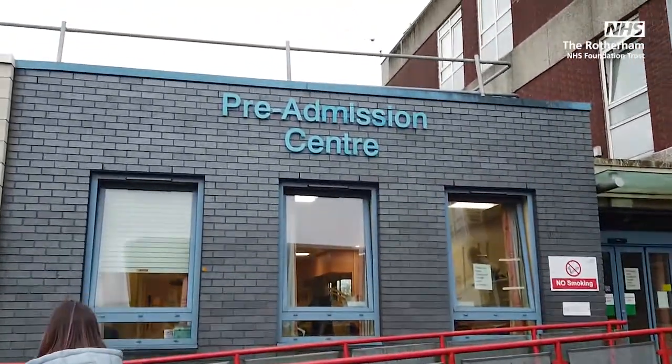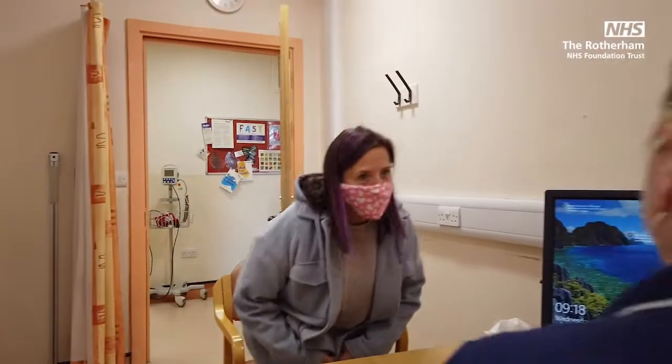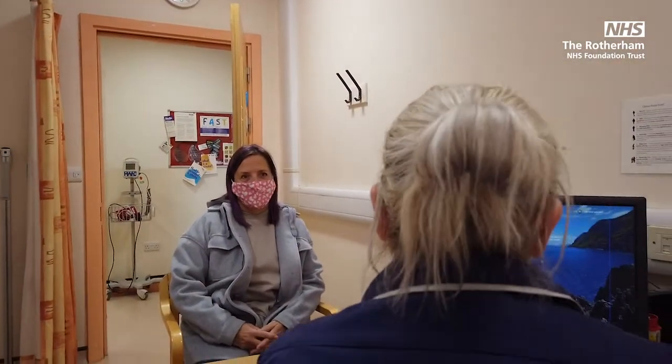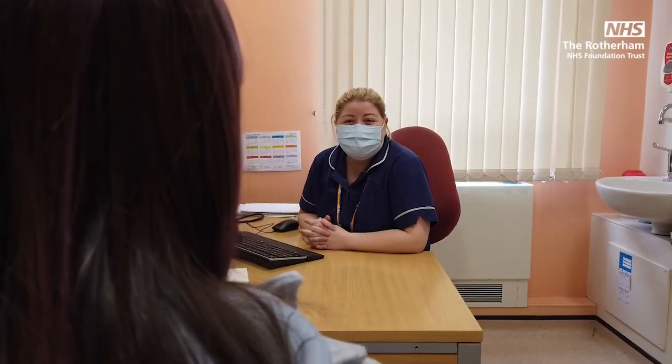At the pre-assessment clinic, a nurse will discuss with you your medical history in order to plan the pathway for your procedure. If the nurse deems you to be high risk, you may need a further face-to-face or telephone appointment with an anaesthetist.